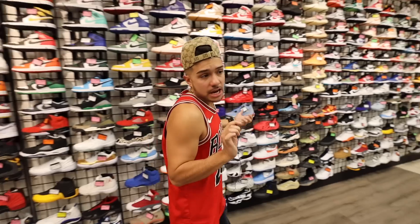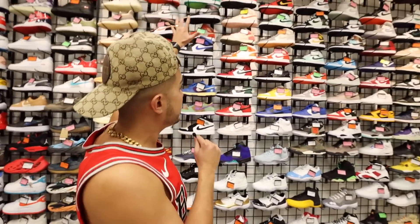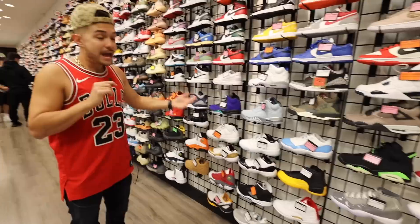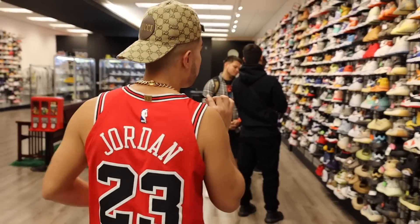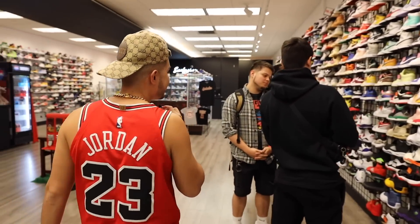The absolute favorite thing that I like about this store is the shoes are organized by size. Say for example I'm a nine and a half — all I got to do is walk over here and we got all these shoes. And if I want a ten and a half, all I got to do is walk all the way over here and get my size.